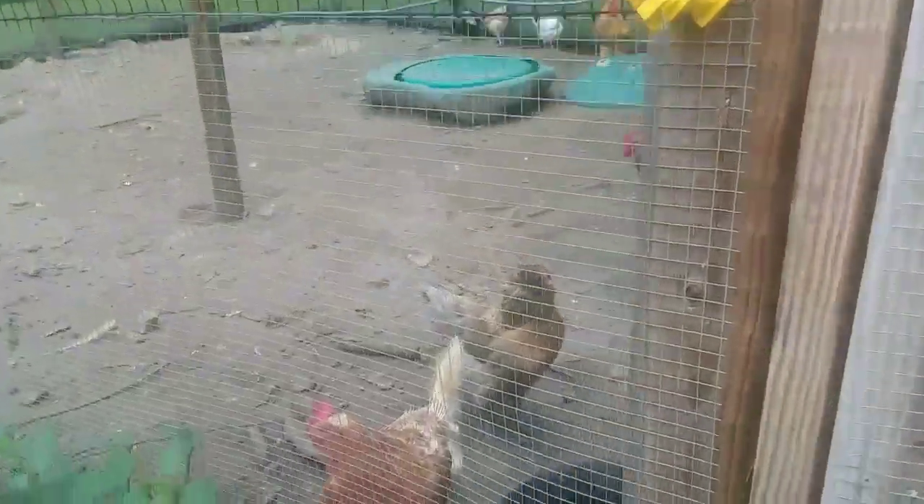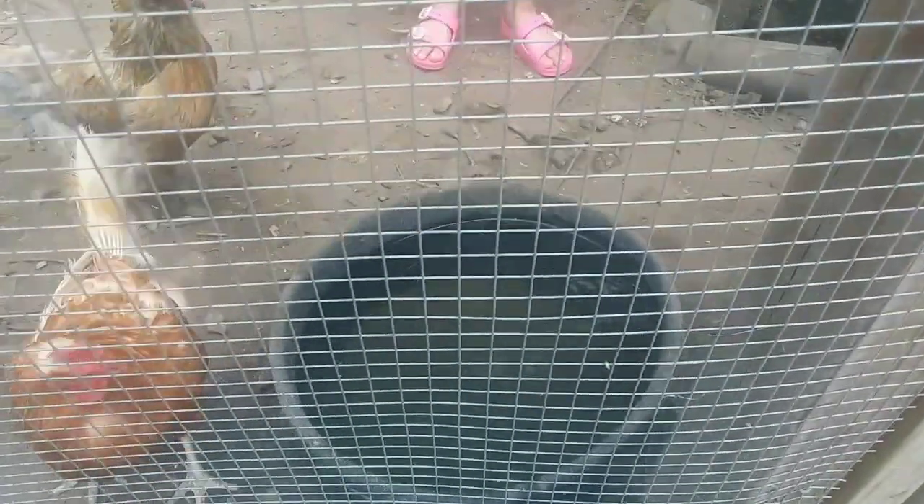Inside that coop there they have their water and food. They also have some water outside here — there's a waterer out there. It's a bit hard to see.